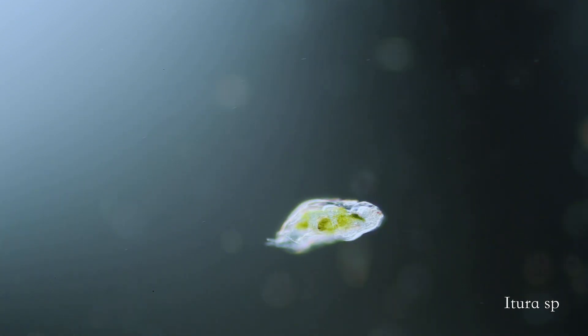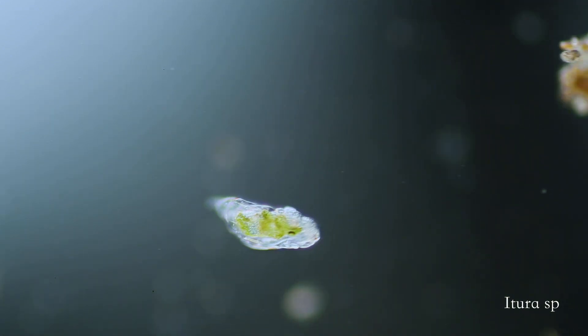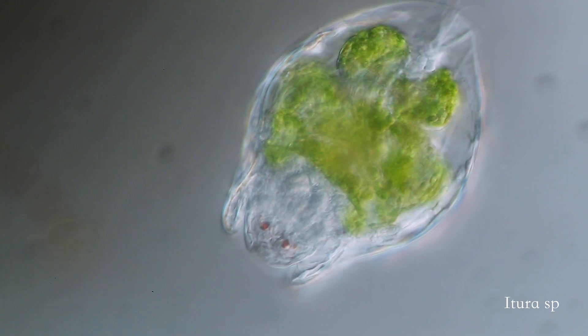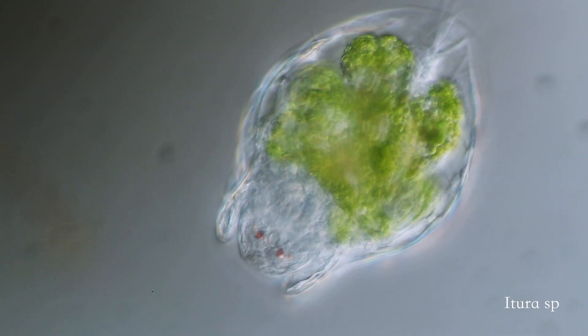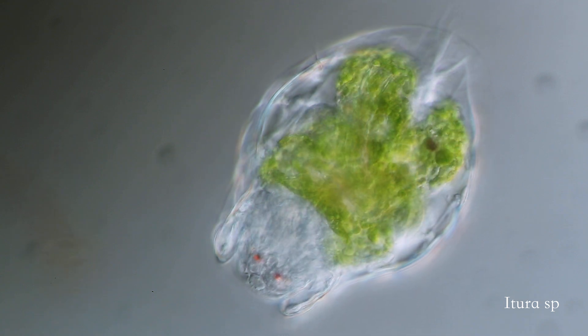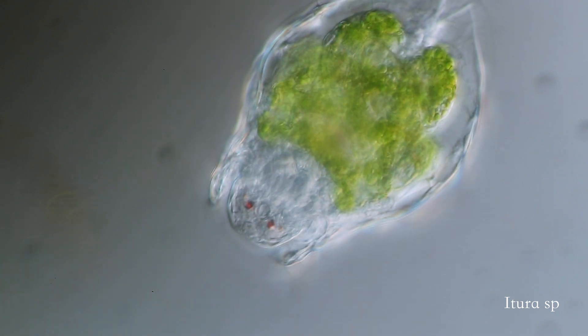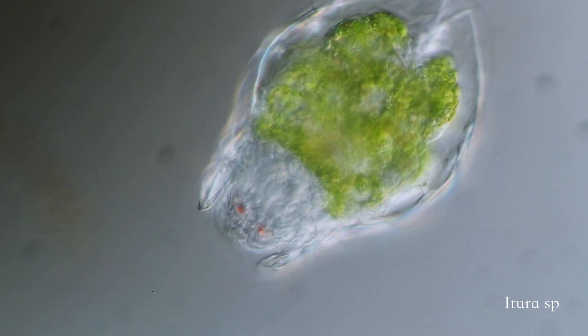Strange and fantastical rotifers are often my favorite finds from a sample. With about 2,000 described species, there is an incredible amount of variety and surprises. I hope you have enjoyed this very abridged look into their world.